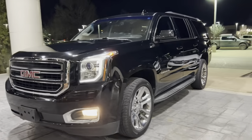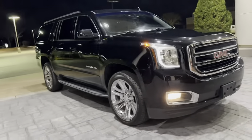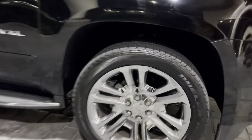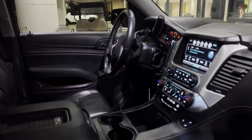Hey guys, Sunrise Car Reveal checking in. We got a beautiful black 2017 GMC Yukon — this one's got the 22 inch wheels on it. XL trim level SLT, it's got the premium leather seats, sunroof, rear entertainment. Really nice and clean inside and out.